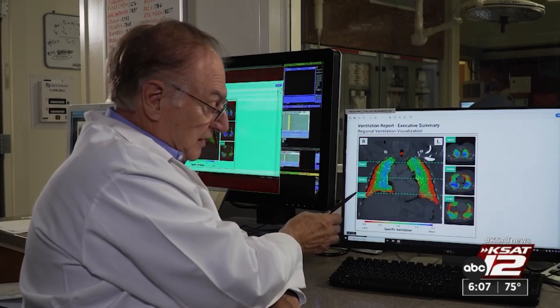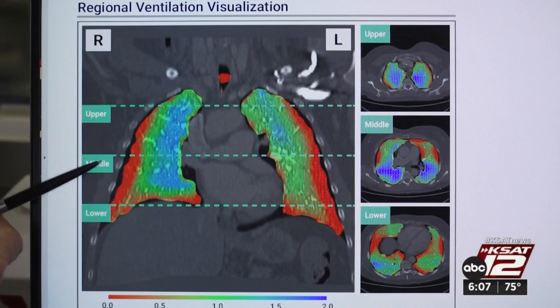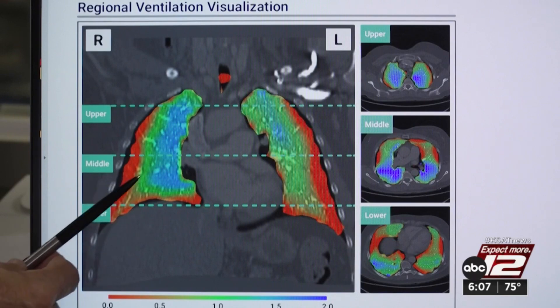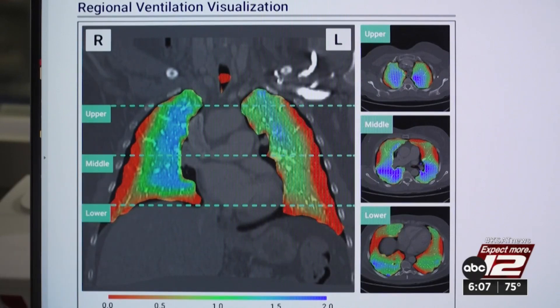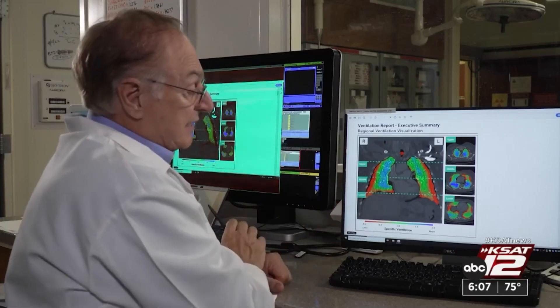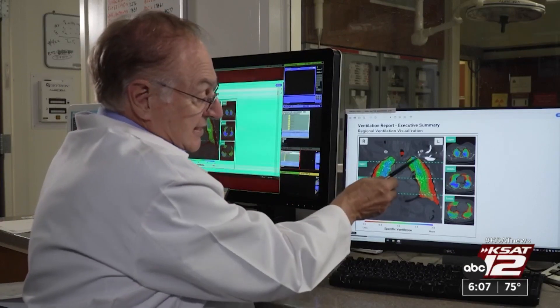The areas of poor ventilation are coded red, the areas of normal ventilation are coded green, and the areas of increased ventilation are coded blue. The color coding allowed pulmonologists to see immediately what other lung imaging methods, like chest X-rays and CT scans, cannot. This happens to be Amy's lung — the outside of her lung just wasn't getting any air.